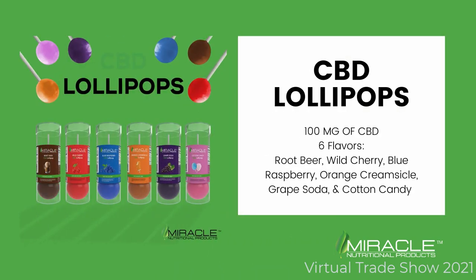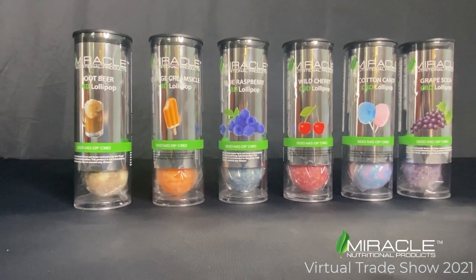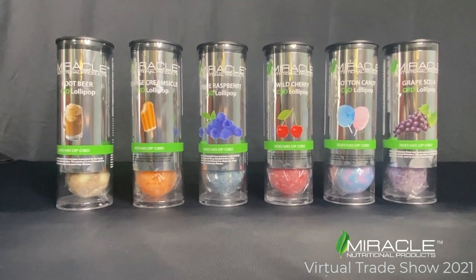Our CBD lollipops are available in 6 flavors: root beer, orange creamsicle, blue raspberry, wild cherry, cotton candy, and grape soda.